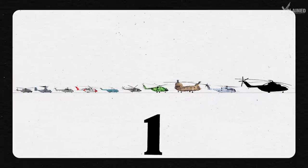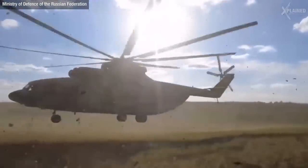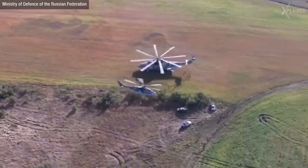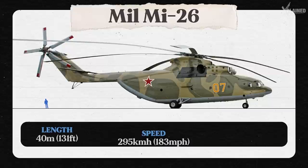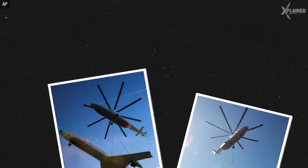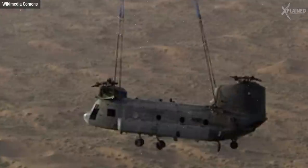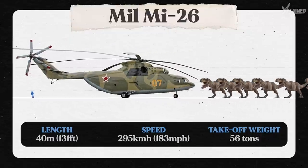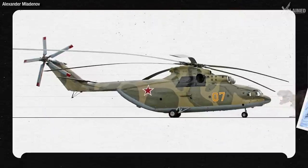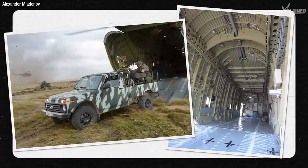Finally, at number one is the Mil Mi-26 — the largest and most powerful helicopter in the world. It's 40 metres in length and has a speed of 295 kilometres per hour. This monster is literally capable of carrying an aircraft, and it can comfortably lift the Chinook as well. Its takeoff weight is 56 tonnes — the equivalent of six T-Rexes. On the inside, its cargo area is 12 metres long, 3.2 metres wide, and has a ceiling height of 2.9 metres.